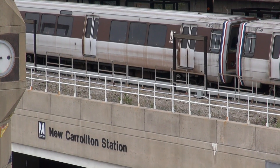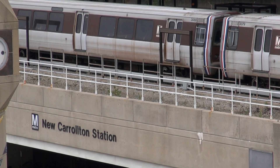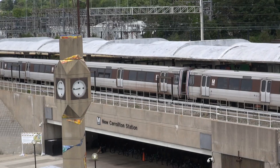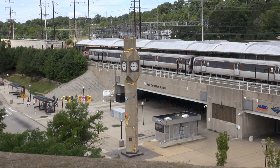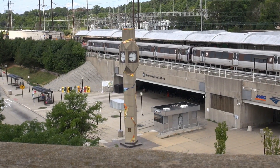Hey everybody, welcome to the Real United States and welcome to New Carrollton station here in Maryland. This is one of the many Washington Metropolitan Area Transit Authority stations included in our Art in Transit Pro series about their program Art in Transit.